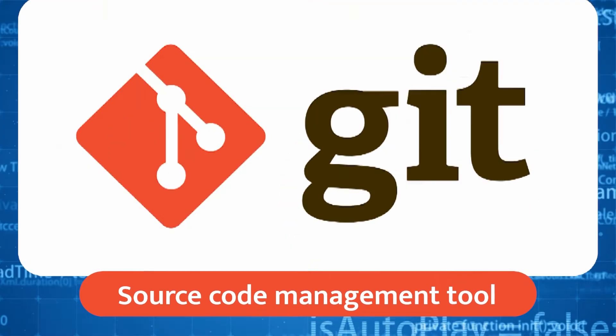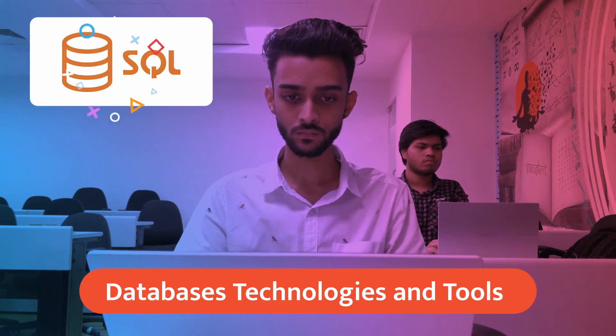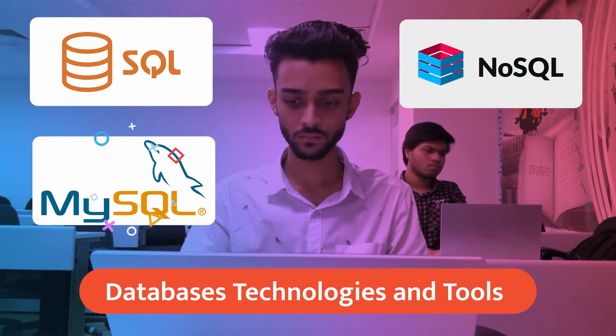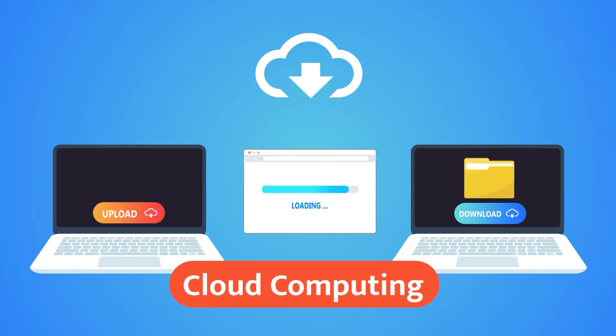Source code management tools like Git. You will get knowledge of database technologies and tools like SQL and NoSQL, MySQL, and MongoDB. You will also get introduced to cloud computing concepts.